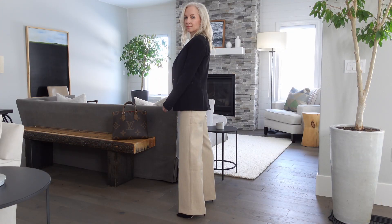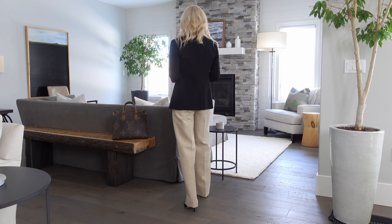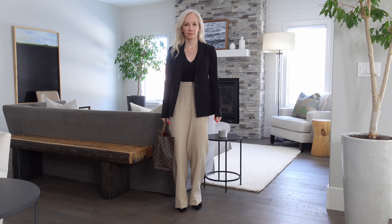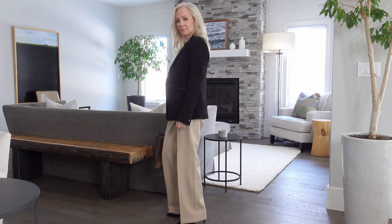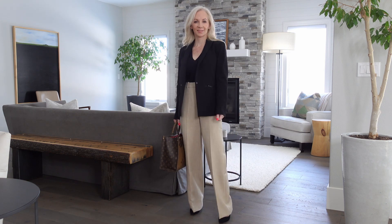One thing to mention: these pants only come in one length — no short or tall option. I'm 5'2" and with a three-inch heel I thought they were a perfect length, but if you're shorter you might have to get them hemmed. I love this camel color paired with black, so for one look I paired it with everything black — a black Commando bodysuit, a black blazer, and some black pumps. I think that black and camel combination is really chic.